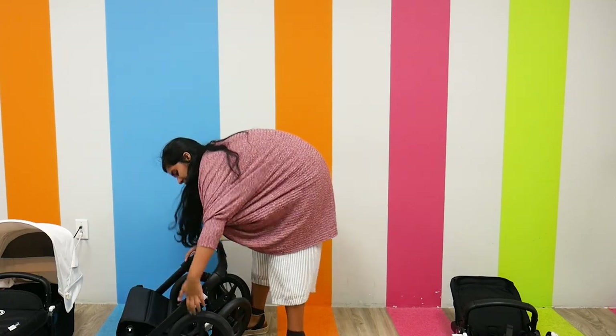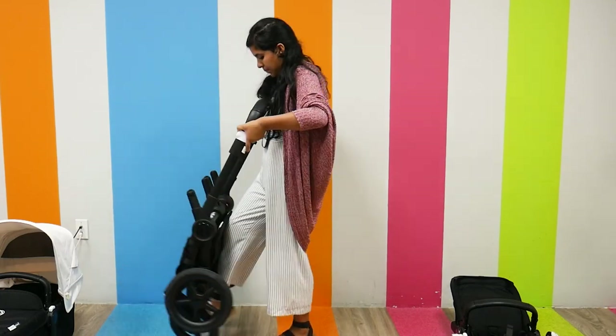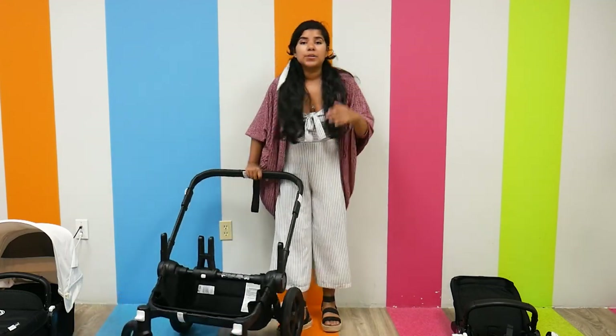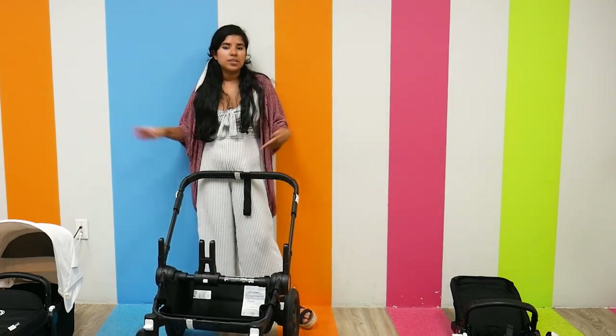To unfold it, I press the same function buttons, release the brake, and there is the Bugaboo Donkey 3 folded and unfolded, putting everything back to normal.